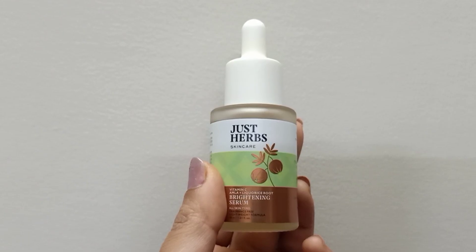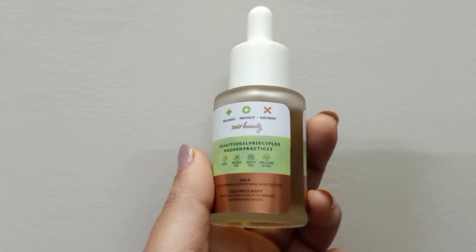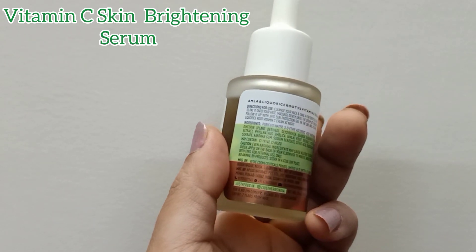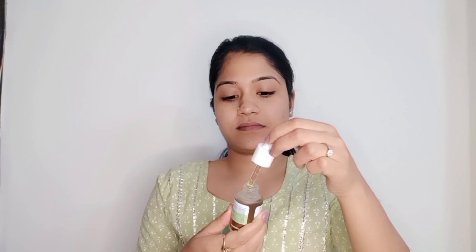After applying this, I feel more refreshed and my skin looks much brighter. My skin feels super fresh and re-energized. The next step is to hydrate, which brings us to step three: the Just Herbs vitamin C brightening serum. It is for all skin types and the quantity is 30 ml, which will cost you rupees 745.